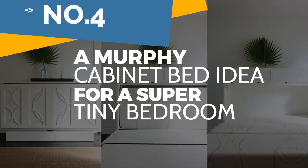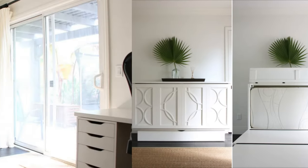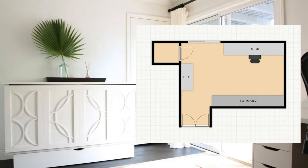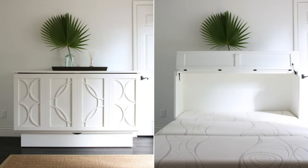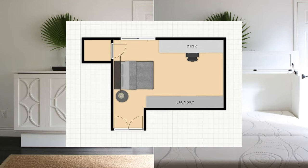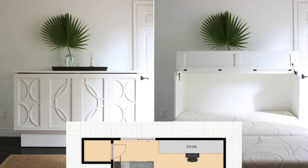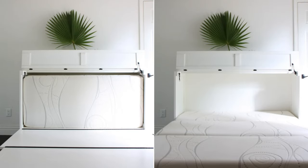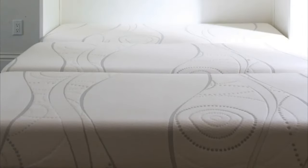Number 4: A Murphy Cabinet Bed idea for a super-tiny bedroom. This super-tiny room is a perfect space that can serve three functions simultaneously — a guest room, a home office, and a laundry room. A space-saving genius hack for this room is by utilizing a Murphy cabinet bed. Just put it away during the average day and out while the guest is staying. Lay the cabinet on one side against the wall while the laundry device and desk are at the end, opposing each other. A Murphy cabinet bed is much better than a wall Murphy bed because it's small and doesn't take up much space.